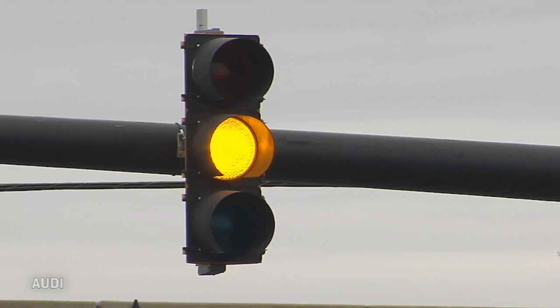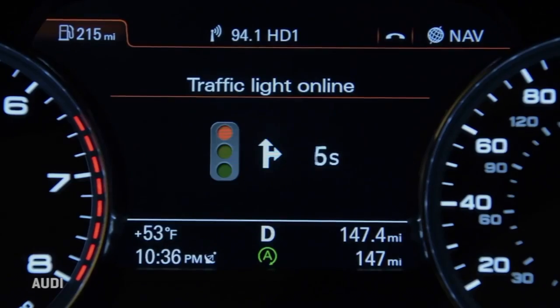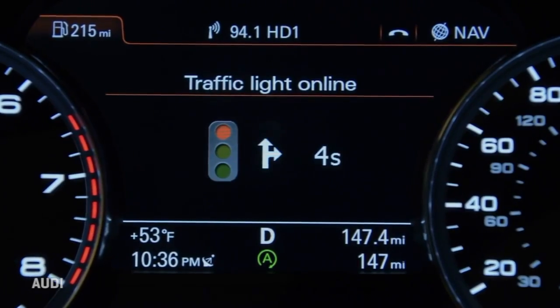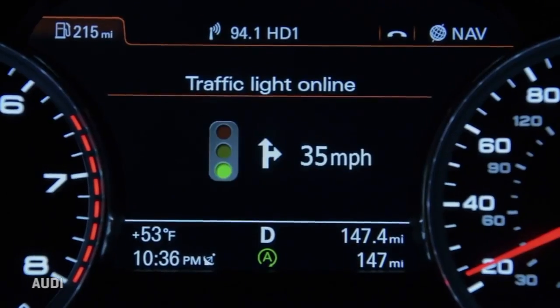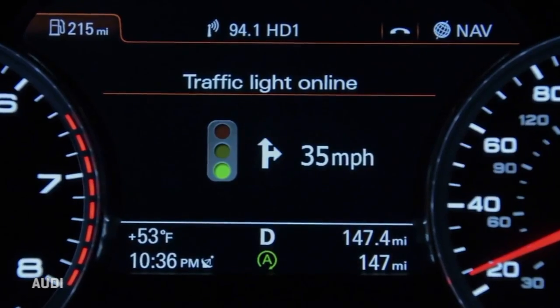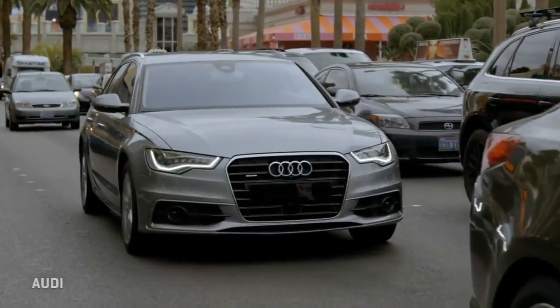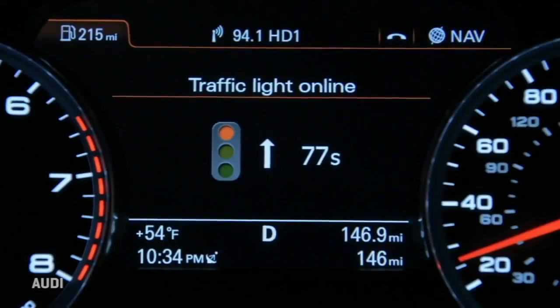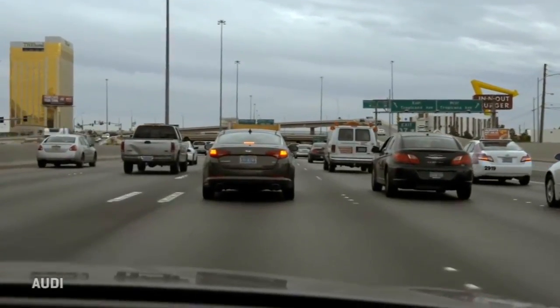Audi has been showing a system where the traffic signal you're at also shows up on the instrument panel. You see how long the light will be in its current state, and also what speed to maintain to hit the lights without stopping and starting, which wastes brake pads and fuel. The car's automatic start-stop system gets smarter because it knows the future of the light, not just your pressure on the brake pedal.